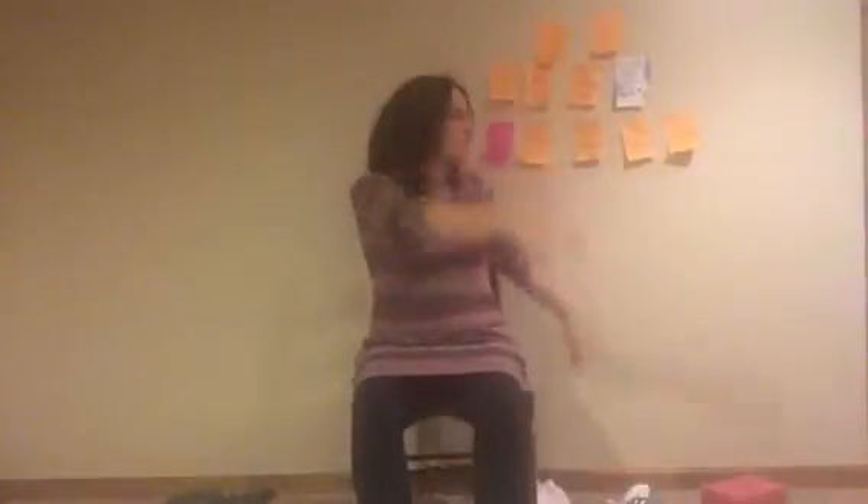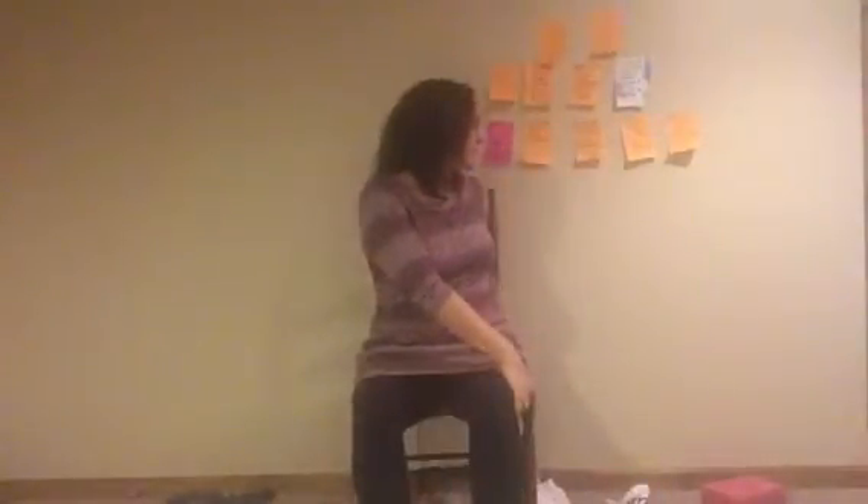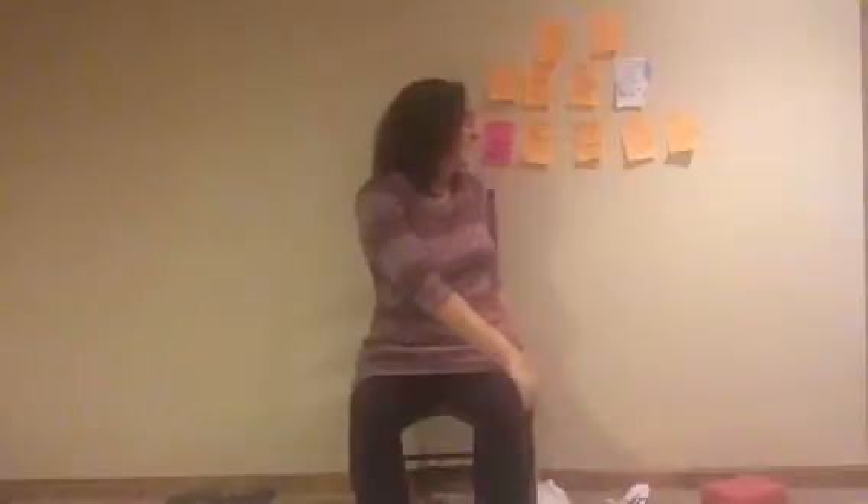Reach those hands up, stretch up overhead. Exhale, turn to the right. Inhale, exhale. One more time each side. Inhale — oh, I just got a crack. Exhale. Inhale, another crack. Exhale.